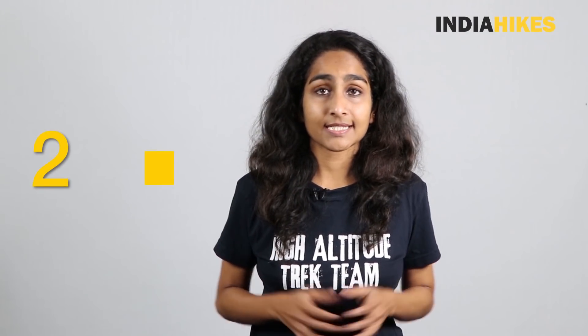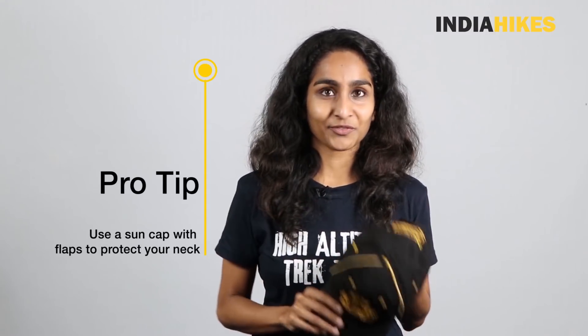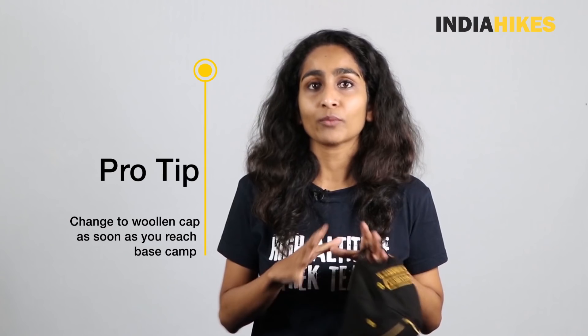The second thing that you need is a sun cap. A lot of trekkers think that during winter you don't need one, but that's far from the truth. During winter, when you're on a trek, the sun is quite harsh and there are times when it feels like it's beating down on you, so you need a sun cap. My first pro tip: if you can get one with flaps on the side, your neck is also covered. Second, wear the sun cap while trekking, but the moment you reach the campsite, quickly switch to the woolen cap so you retain body heat and stay warm throughout the night.